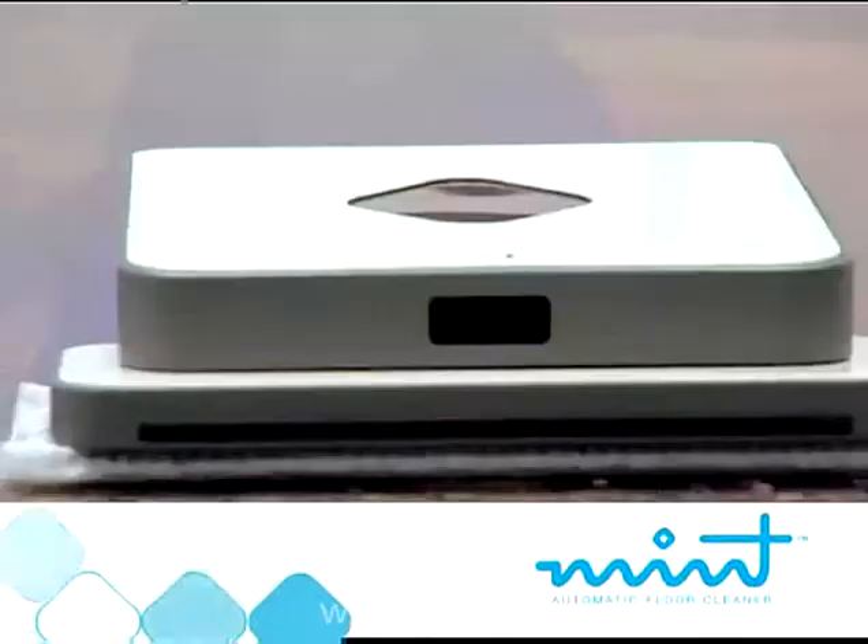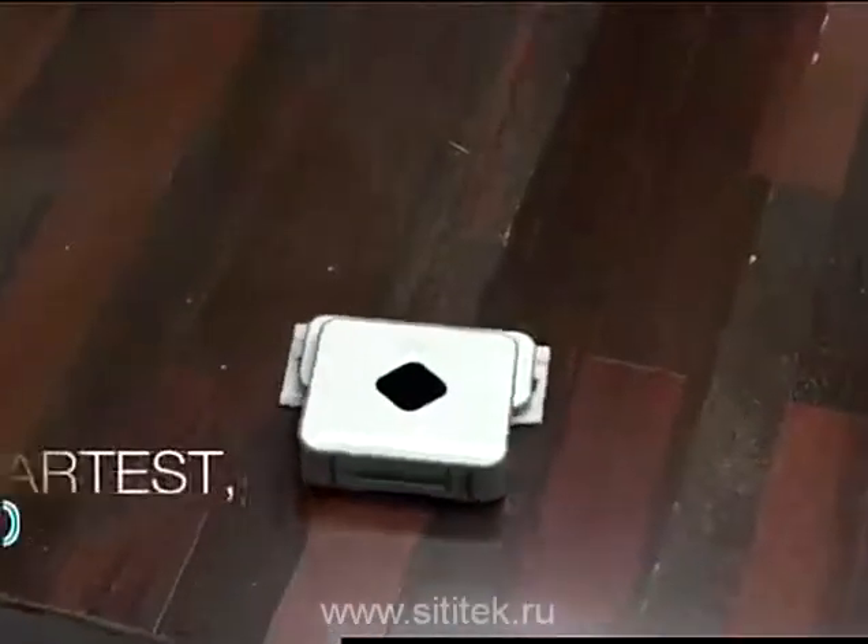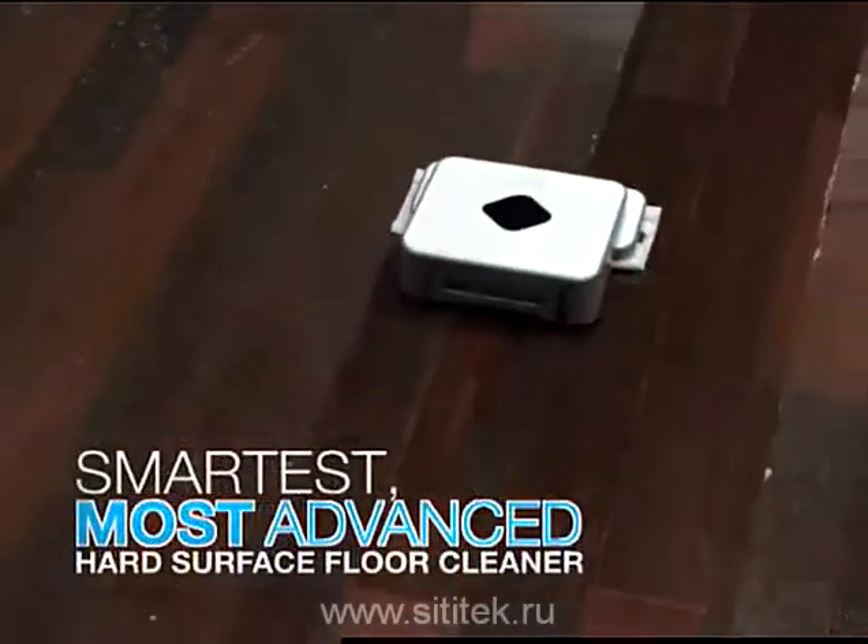Introducing the Mint Automatic Floor Cleaner, an aerospace-grade technology breakthrough that does the cleaning for you. It's the smartest, most advanced hard surface floor cleaner ever developed.